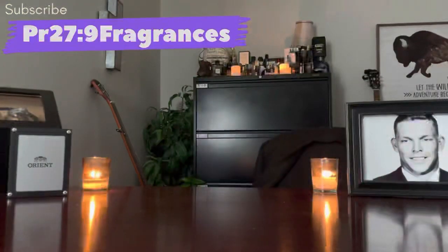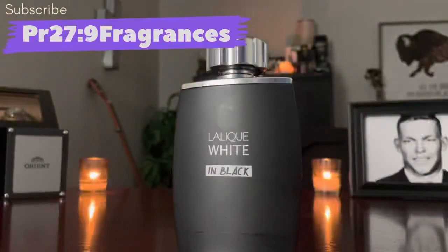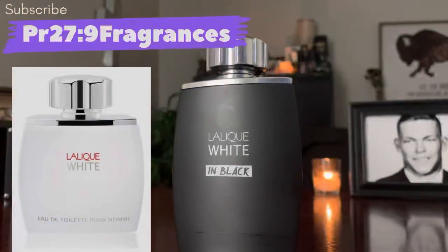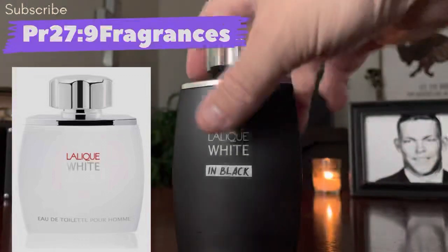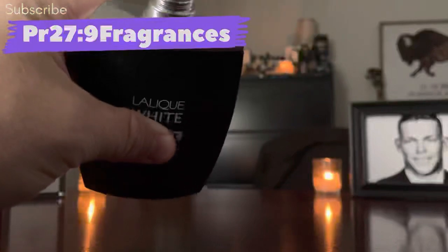We started with a Lalique fragrance, so we'll end with a Lalique fragrance. This is a new one from them — it's called White and Black (though I always call it Black and White because of the black bottle). It's a flanker to Lalique White, which I'm told doesn't smell like this. This fragrance is very sweet, thick, syrupy, and spicy.